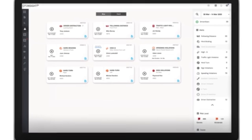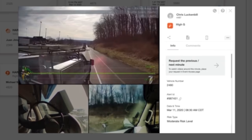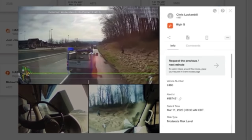It makes your job easier by telling you who's at fault when accidents occur. It can also exonerate your drivers after not-at-fault accidents.